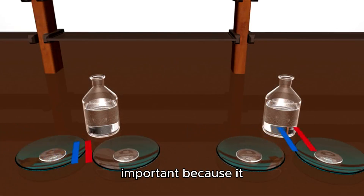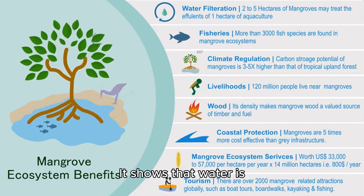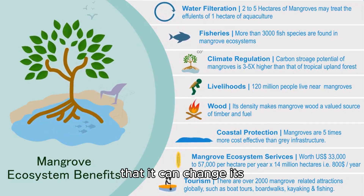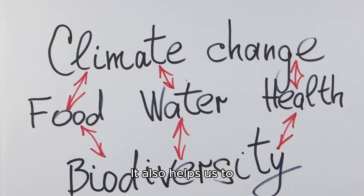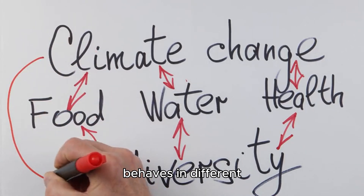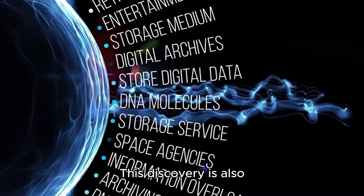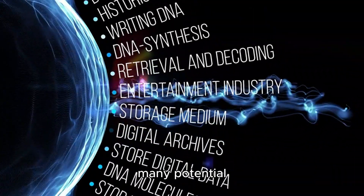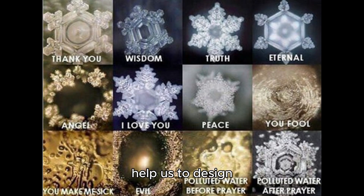This discovery is important because it challenges the conventional view that water is a simple and uniform substance, showing instead that water is complex and diverse, and that it can change its structure and function depending on the environment. It also helps us understand how water behaves in different situations, such as in the Earth's crust, in the atmosphere, or in living cells. Furthermore, it has potential applications for science, technology, and medicine — for example, helping design better materials, devices, and drugs that use water as a component or solvent.